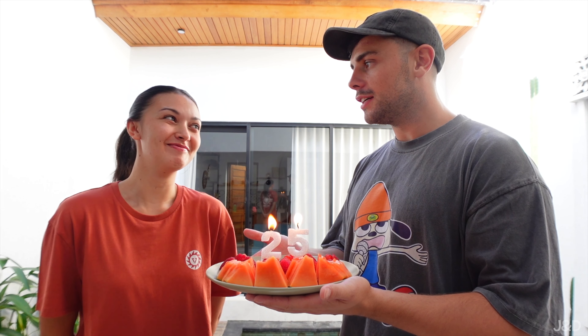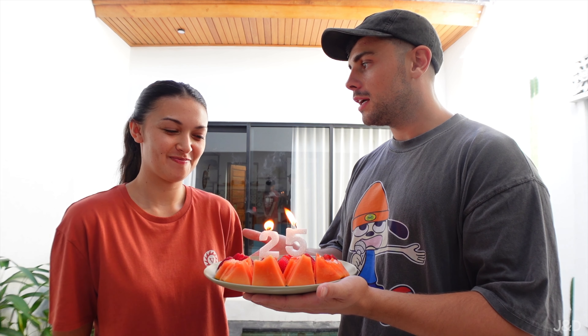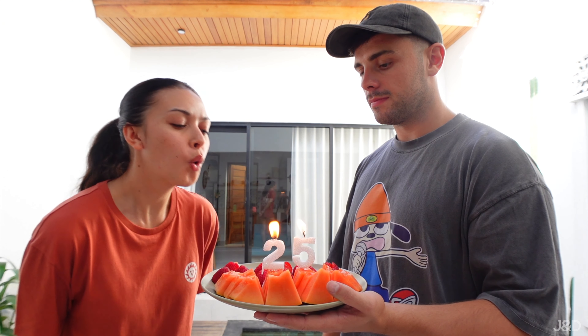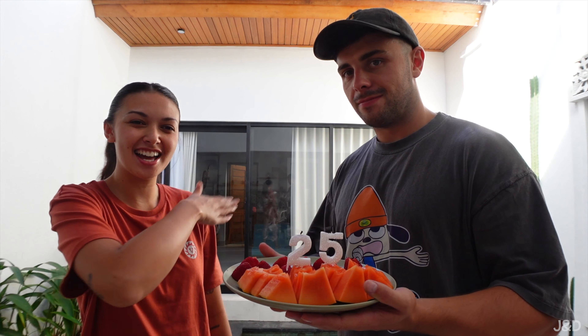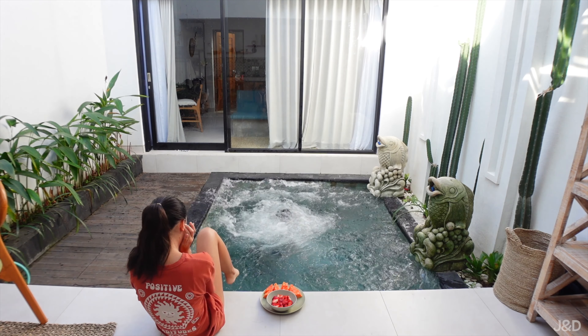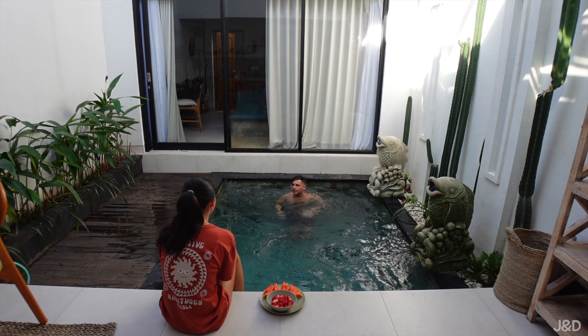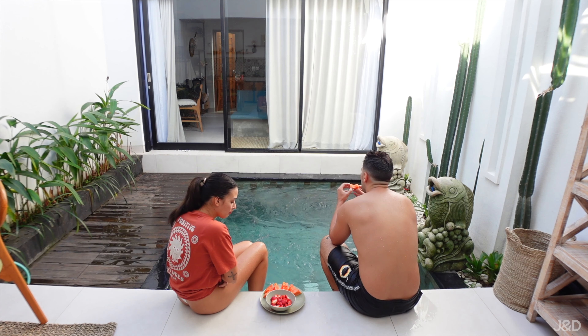Happy birthday to you, happy birthday to you, happy birthday to Julie, happy birthday to you! I turned 25 — we saved this. So we're gonna go get food now because Daniel's breakfast was very light, but it was nice. I'm craving something local like nasi goreng or chicken satay rather than something fancy. I know it's my birthday but the food here is so nice and we haven't had it in a year.